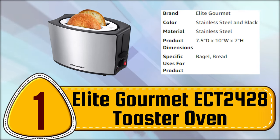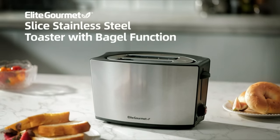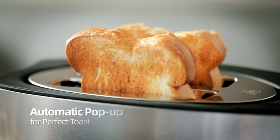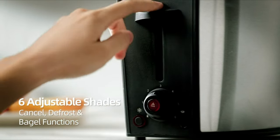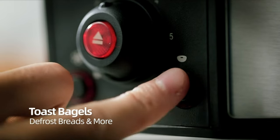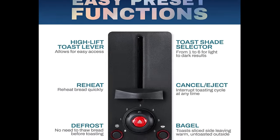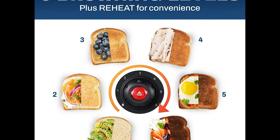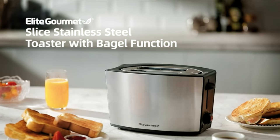Number 1. Elite Gourmet ECT 2428 Toaster Oven. With its extra-wide slot and two-slice capacity, this toaster is perfect for toasting large artisanal bread, rye bread, bagels, and other specialty breads. The built-in 6-variable browning control allows you to select the level of doneness you prefer, from one light to six dark. Additionally, it features a defrost function that is useful for frozen slices of bread, while the bagel function conveniently toasts only one side of sliced bagels. Plus, you can simply press the cancel button to end toasting at any time. Toasting and warming are convenient and easy for breakfast, lunch, or a simple snack.